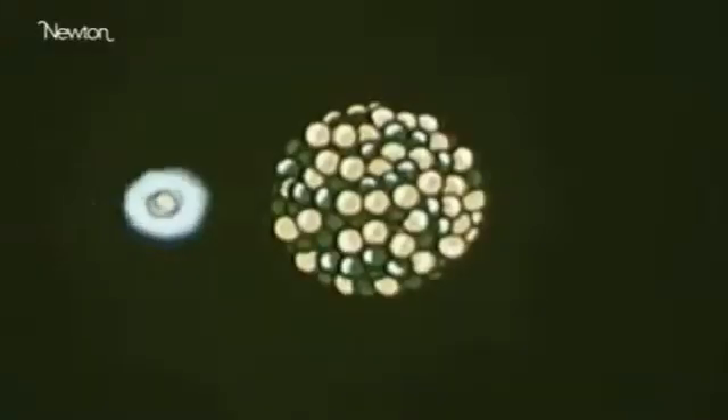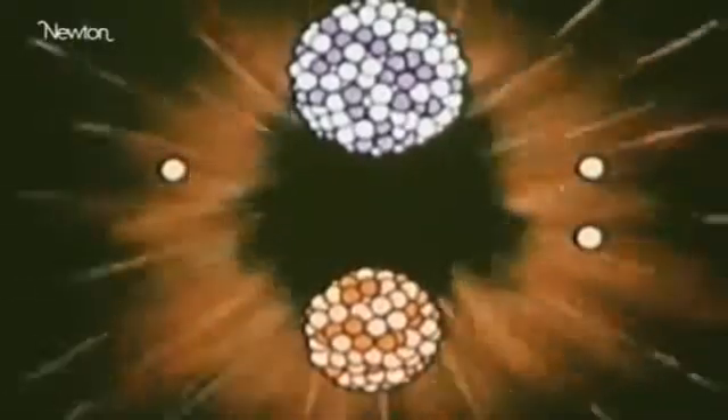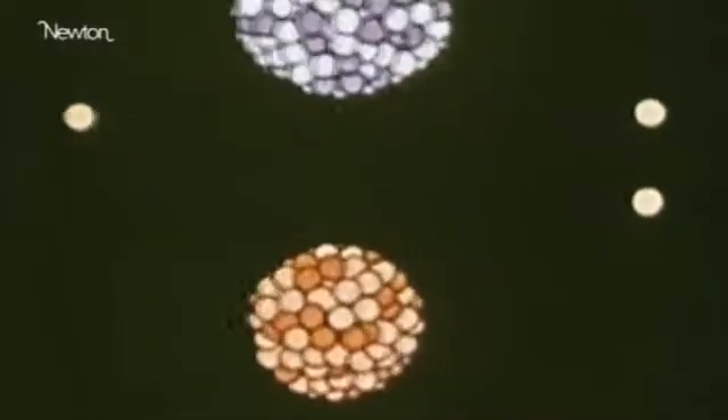One fission gives birth to another fission and so on. A single particle starts the reaction, splitting the uranium atom. Here is the release of energy as heat and blast. Those neutrons bombard other uranium atoms, causing them to split and split still others. The result: a chain reaction.